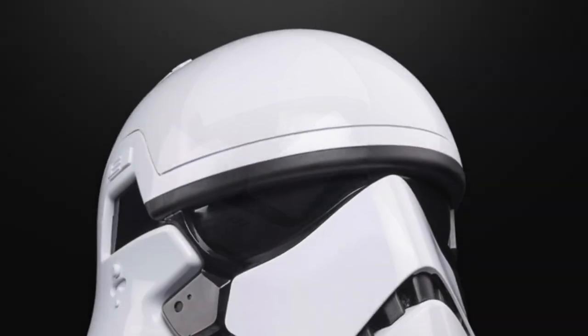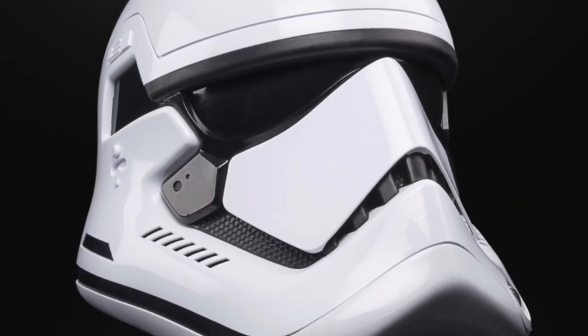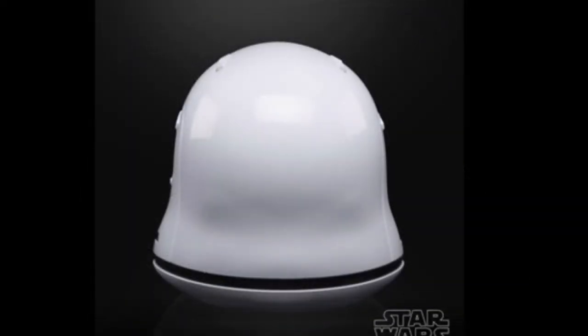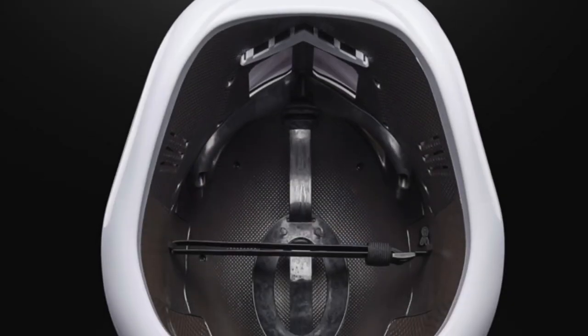The blurb for the helmet reads as follows: Featuring movie-inspired design, adjustable fit, and electronic voice distortion, the Star Wars The Black Series First Order Stormtrooper Electronic Helmet is a great addition to any Star Wars fan's collection. With the press of a button, fans and collectors can distort their voice to sound like a First Order Stormtrooper, inspired by Star Wars: The Last Jedi.